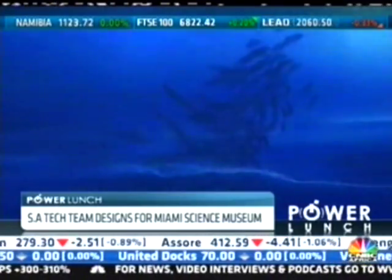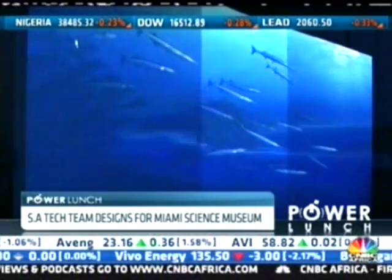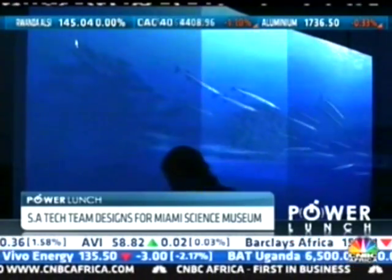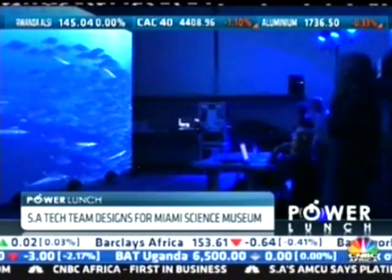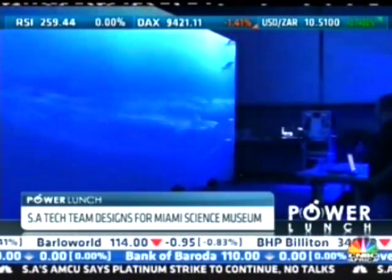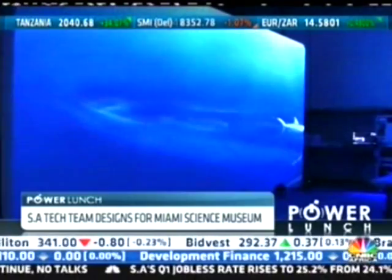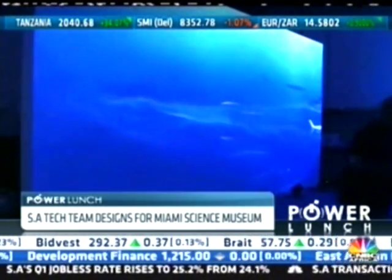The digital installation will highlight the impact the Gulf Stream has on the marine world and offer museum visitors a closer glimpse into an underwater world. The experience is a simulated underwater environment which runs on an 18-meter projected wall with a distributed sound system.